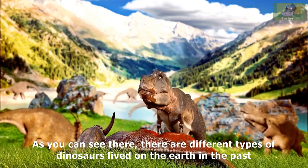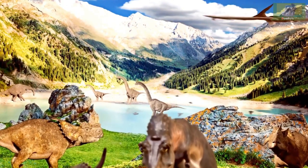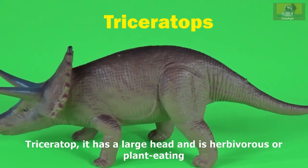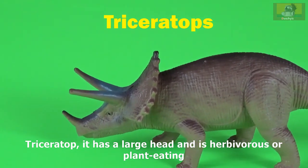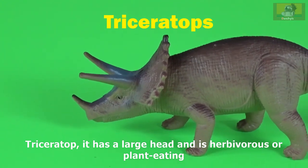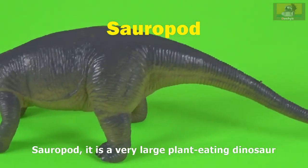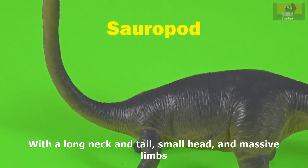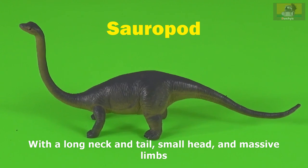As you can see, there are different types of dinosaurs that lived on the Earth in the past. Triceratops has a large head and is herbivorous or plant-eating. Another dinosaur has a long neck and tail, small head, and massive limbs.